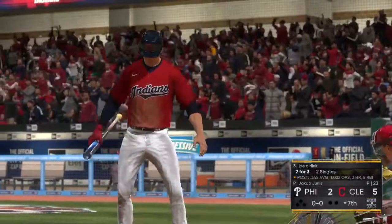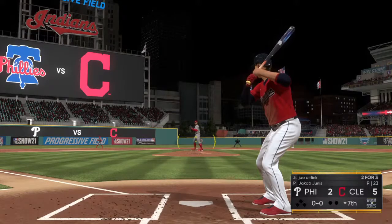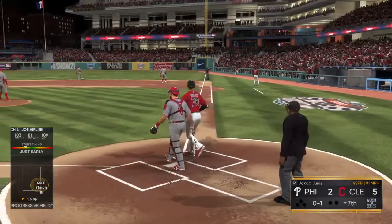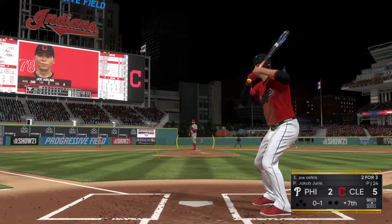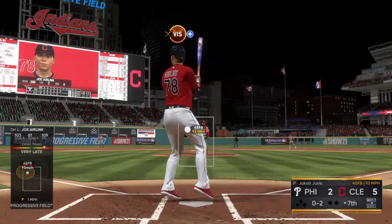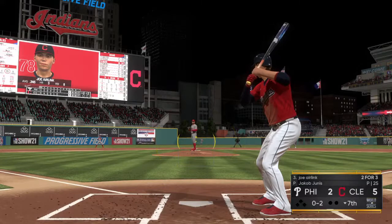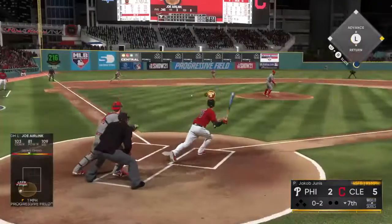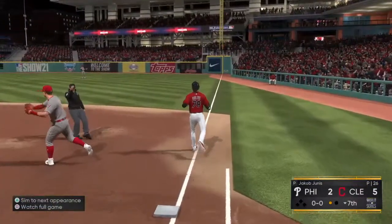In now for Cleveland, number 78, looking for hit number three here in this at-bat. A shot down the first baseline, but a foul ball. 0-1. Now here it comes — behind 0-2 now. Nothing and two count. And the pitch. And he chased one there. This bounced to short. Linus fields it cleanly, and a good throw gets him out — one gun.